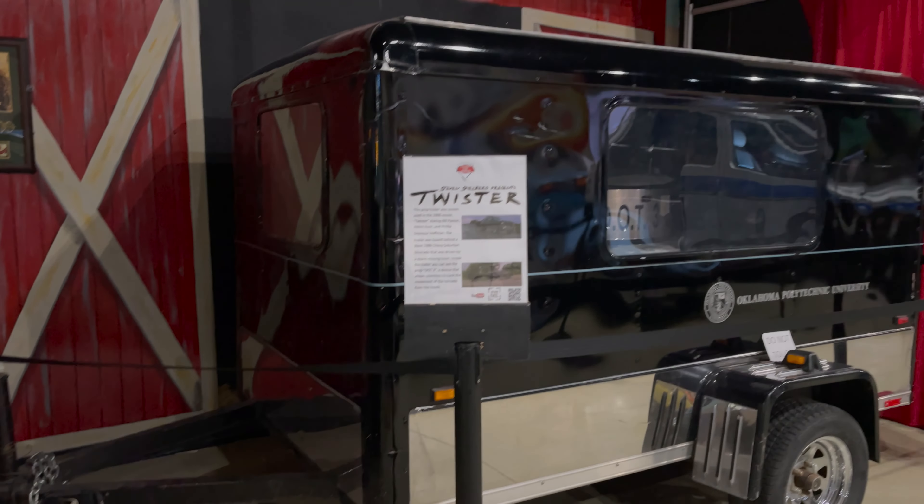Let's see what else we can find. Oh, there's a Twister used prop. Cool. That would be the Twister.